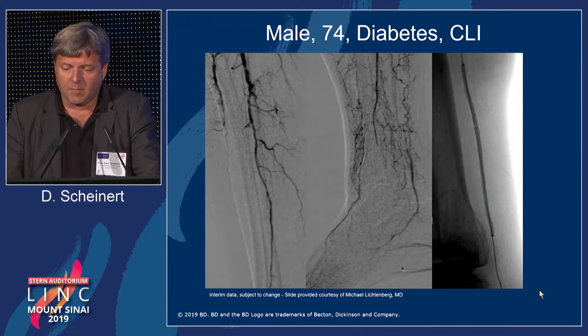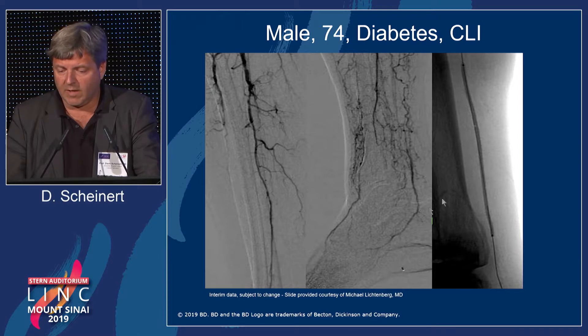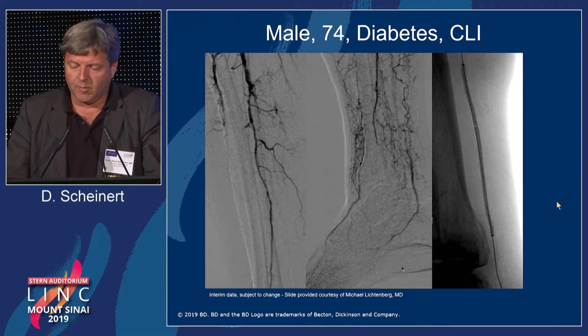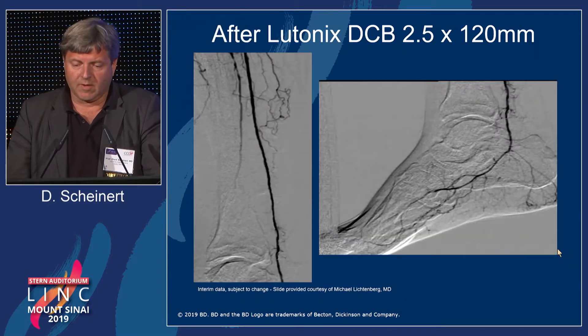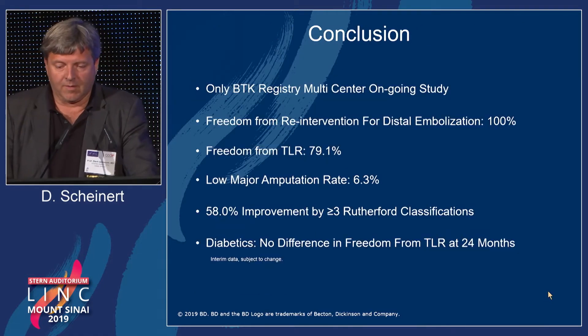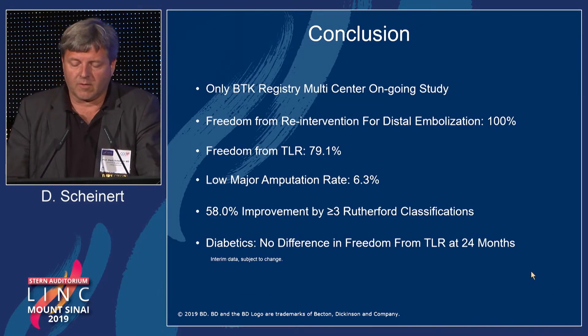This is a typical case from the study — a long occlusion of the posterior tibial artery with relatively moderate outflow, with reconstitution above the ankle, which was always an important precondition for enrollment in the IDE study or the registry. Patients were treated with prolonged balloon inflations, and you can see the reconstruction result after the procedure — this is the typical patient treated in the BTK registry.